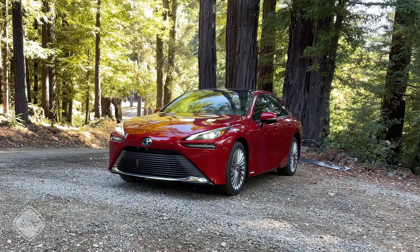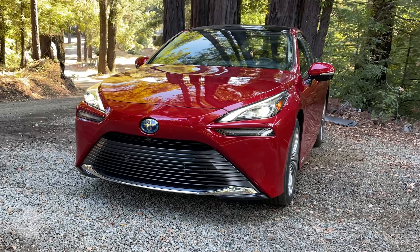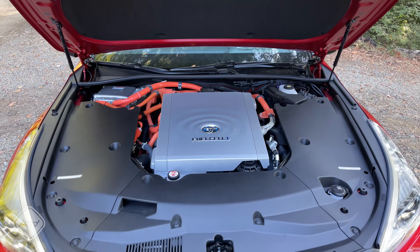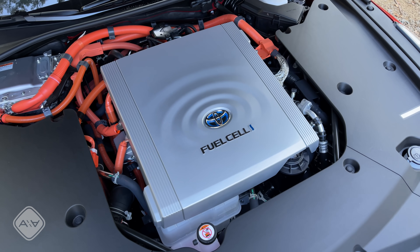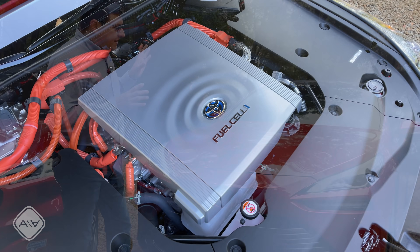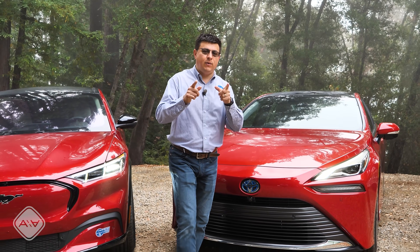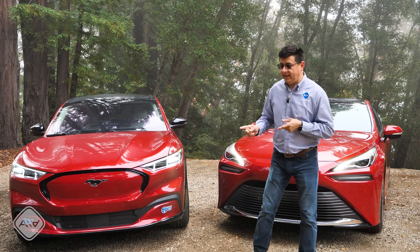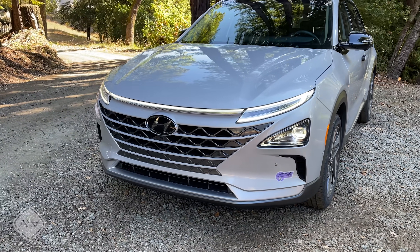It stores about 11 pounds of hydrogen on board, and then it converts that to electricity via the fuel cell up front. But in an odd sort of way, as sexy as this new Mirai is — and it is way better looking than the old Mirai — this particular format of hydrogen fuel cell vehicle doesn't actually make that much sense to me. That's why there's a separate video coming where I look at the Mirai versus the Hyundai Nexo, which does make an awful lot of sense.